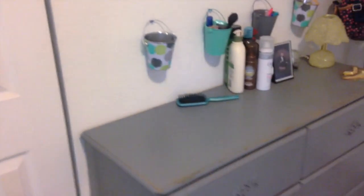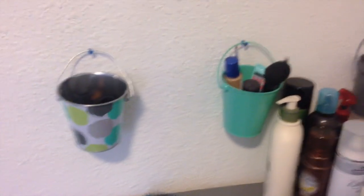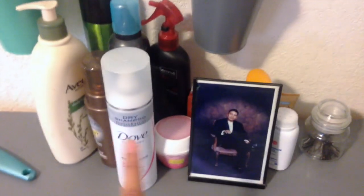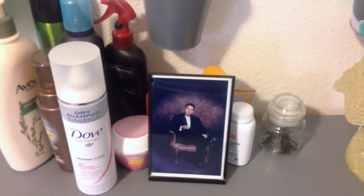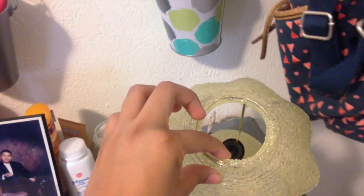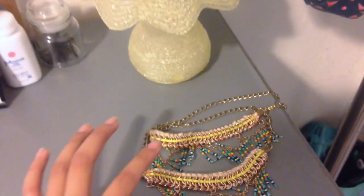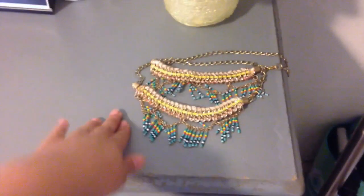Moving on, next to my closet I have my dresser. It looks all weird because it was originally wood but I spray painted it — I didn't sand it because I was too lazy. On top of my dresser I have these buckets from the dollar section at Target, my brush and beauty stuff for my hair, some lotion, and a picture of my cousin. He disappeared a couple of years ago and my grandma told me to keep his picture there. I also have a lamp that has no actual light but it's a cute decoration, and some necklace accessories I keep there so I don't lose them.